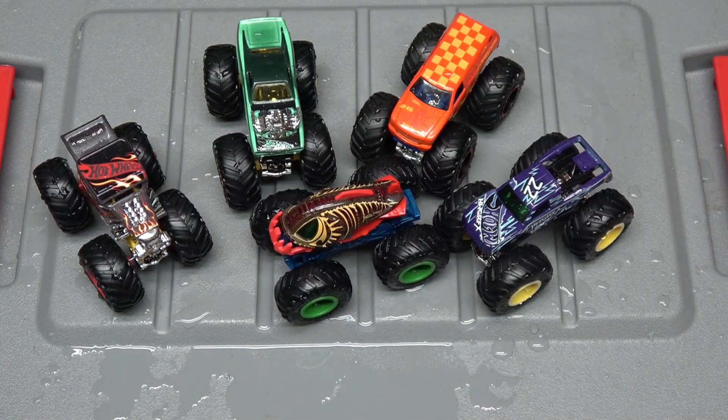Hot Wheels color shifting monster trucks — hopefully everybody enjoyed this video, I sure enjoyed making it. Please give me a like, put a comment down below, and subscribe if you're not already. If the subscribe button is red it means you're not subscribed. Please share the video with everyone you know, and consider turning on the notification bell. There'll be lots more Hot Wheels videos coming — catch y'all on the next video, hold your head up high, never look down!